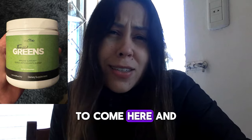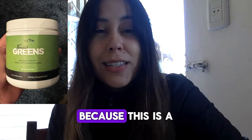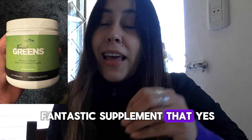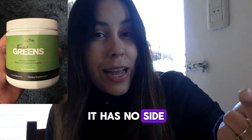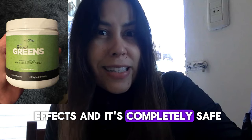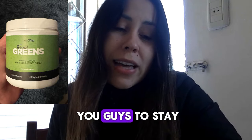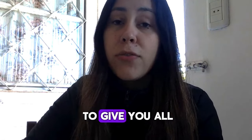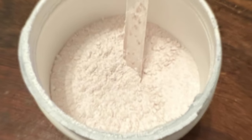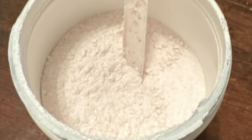Tonic Greens is a fantastic supplement. It is easy to prep up, it is 100% natural, it has no side effects and it's completely safe. I want you guys to stay in this video to really understand what Tonic Greens is. I am here today to give you all the details about it.